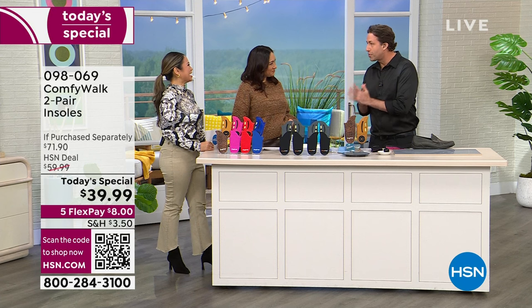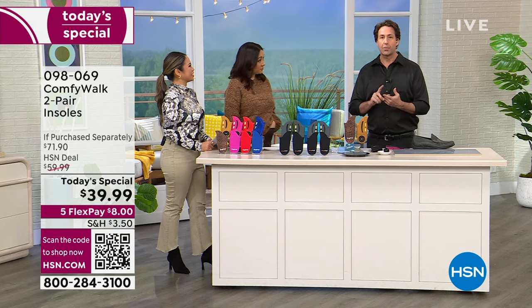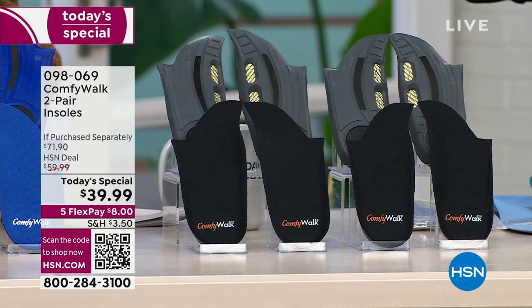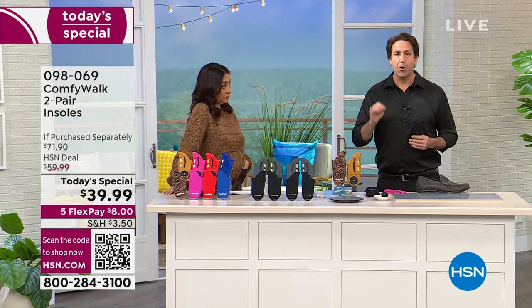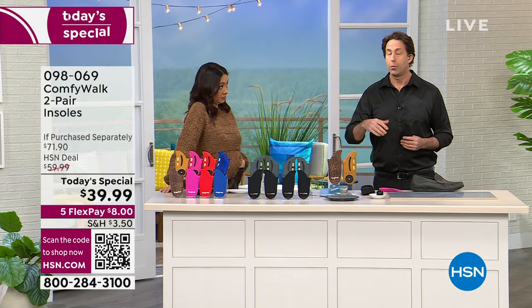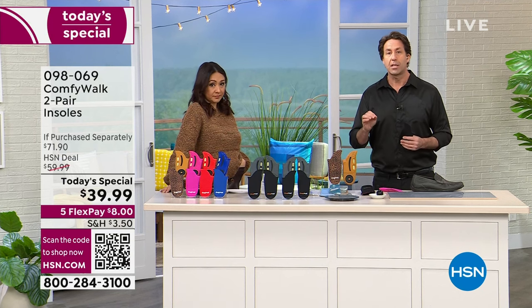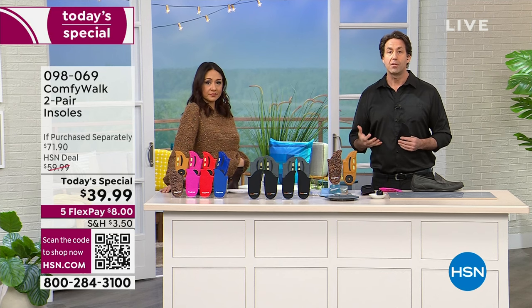Thank you so much for introducing the product so well. That is the best testimonial, and everybody watching in America, that's what you're going to get with ComfyWalk. There is not every day that you have a want and a need all in one. You want to be more comfy when you walk, feel more energized and stable, have that balance, that absorption from the shock of negative impact, that antimicrobial. But it's also a need — everyone needs the proper insole in your shoe. We have over 30 bones in our foot, over 100 ligaments. So many things can go wrong.